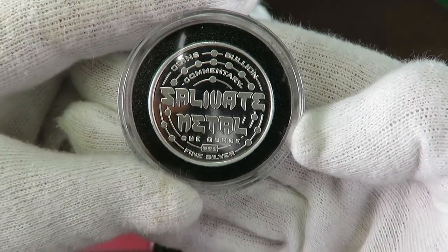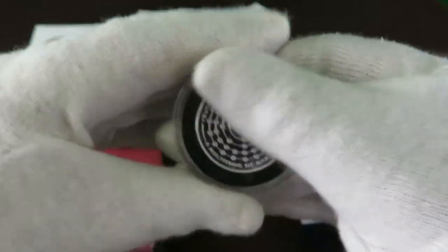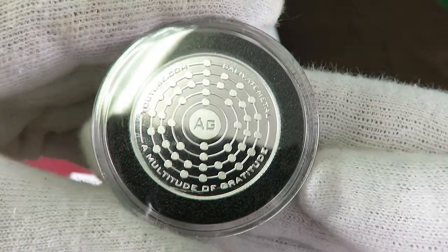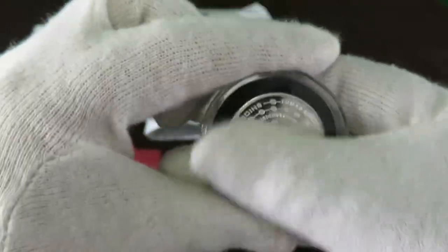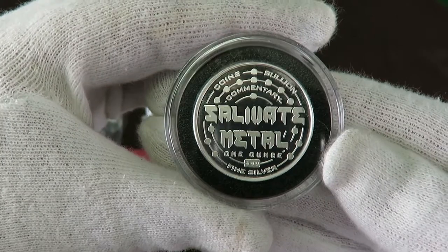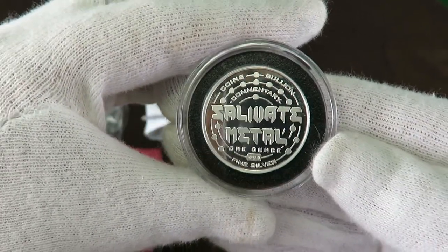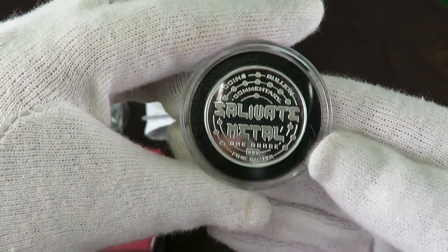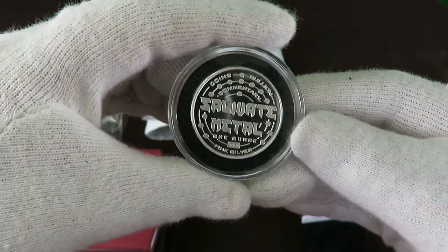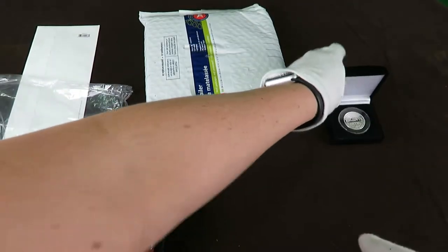That is fantastic! To see that in person is super cool — look at the detail on that. Very sharp. Oh, this feels awesome to have one of these in my hand. Alright, I'll have to click that up for the video, but I think I'm just gonna have to stare at that for later. Golly, this is like Christmas!